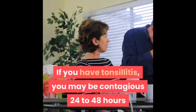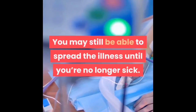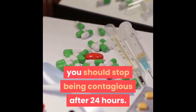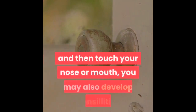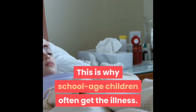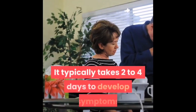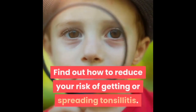If you have tonsillitis, you may be contagious 24 to 48 hours before you develop any symptoms, and you may still be able to spread the illness until you're no longer sick. If you take antibiotics for bacterial tonsillitis, you should stop being contagious after 24 hours. You can develop tonsillitis if someone with the infection coughs or sneezes near you and you breathe in the droplets, or if you touch a contaminated object and then touch your nose or mouth. It typically takes two to four days to develop symptoms after being exposed.